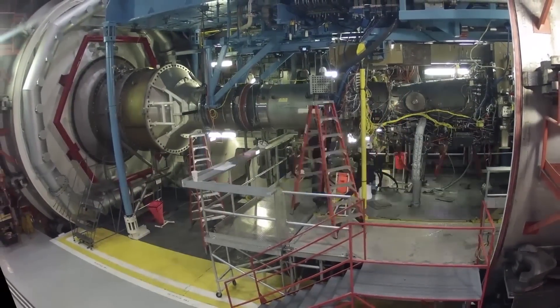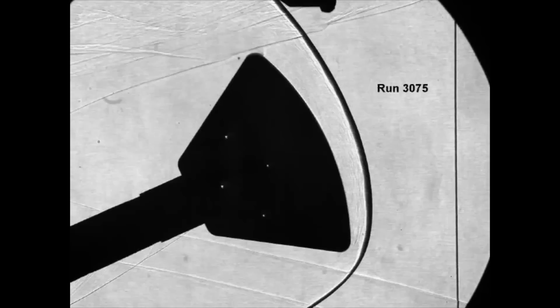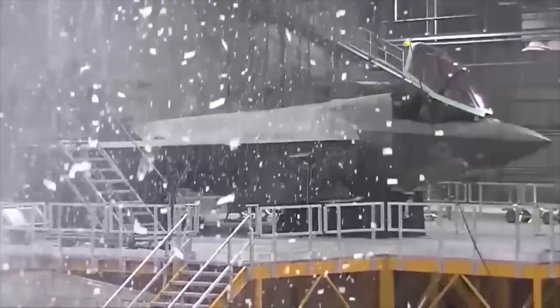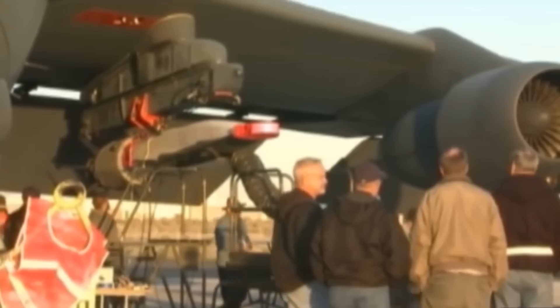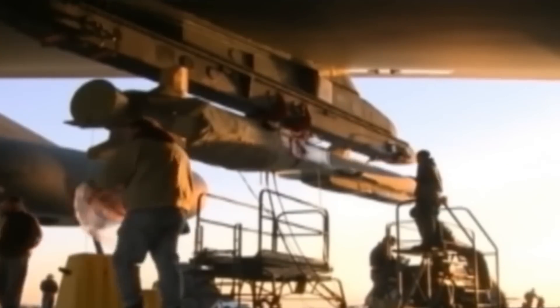AEDC is an Air Force Wing equivalent with organizations at Arnold Air Force Base, the Hyper-Velocity Wind Tunnel No. 9 at the White Oak Federal Research Facility near Silver Springs, Maryland, the National Full-Scale Aerodynamic Complex at Ames Research Center in Mountain View, California, the McKinley Climactic Laboratory at Eglin Air Force Base, Florida, and the Hypersonic Combined Test Force at Edwards Air Force Base, California.